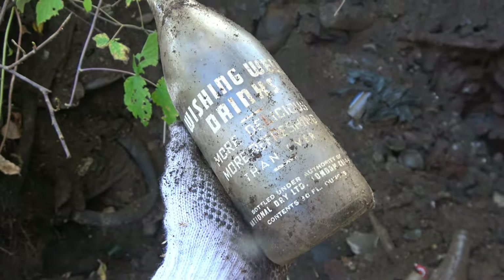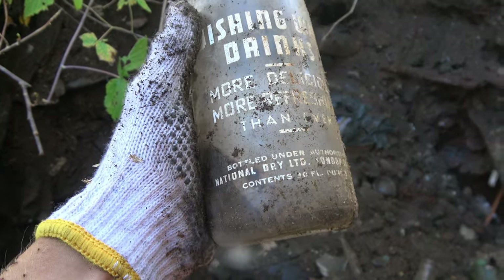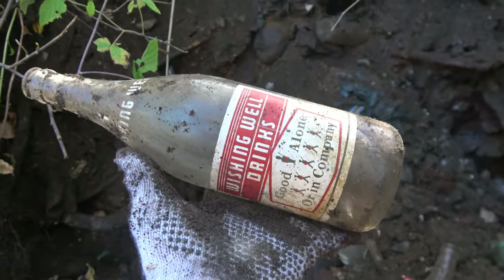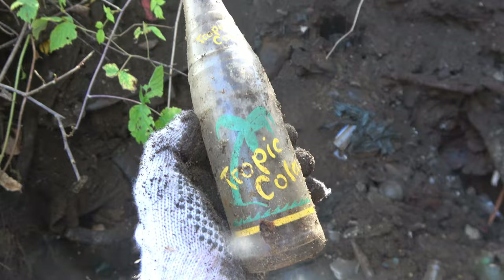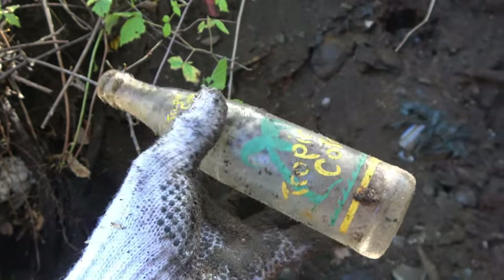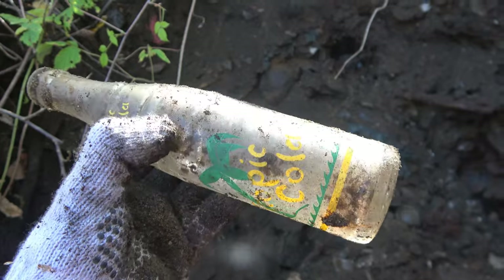Wishing Well Drinks — more delicious, more refreshing than ever, bottled under... that's a National Dry, London Canada — London, Ontario. Cool — that's for sure my find of the day. And we got Tropicola right there — that's a pop, tropical. This is a Sudbury one. The ACL came out on these ones — I think they're like a silk screen almost, they really wear off really quick.